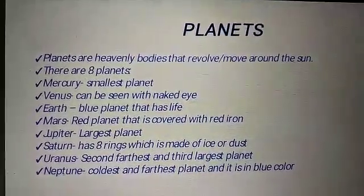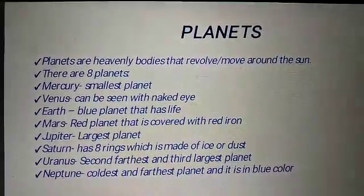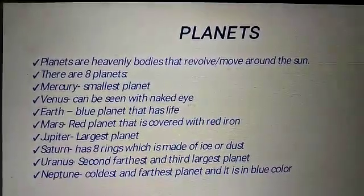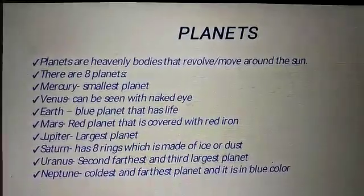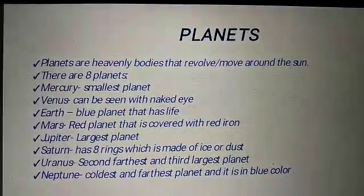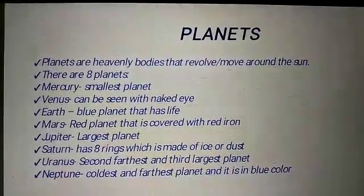Mercury, smallest planet. Venus, can be seen with naked eye. Earth, blue planet that has life, because it is covered with 71% of water and 29% of land.